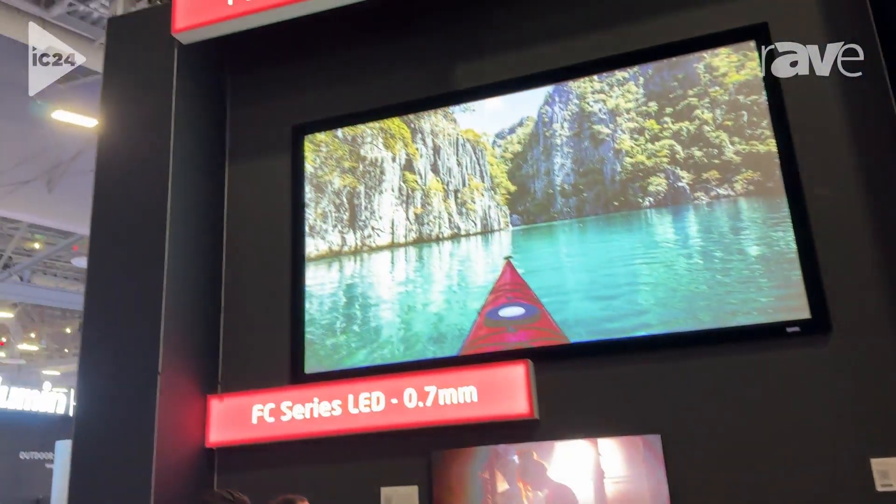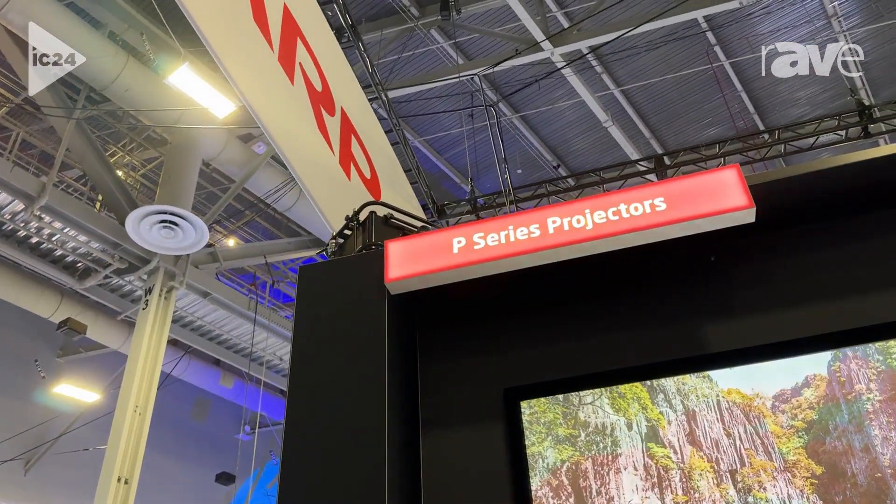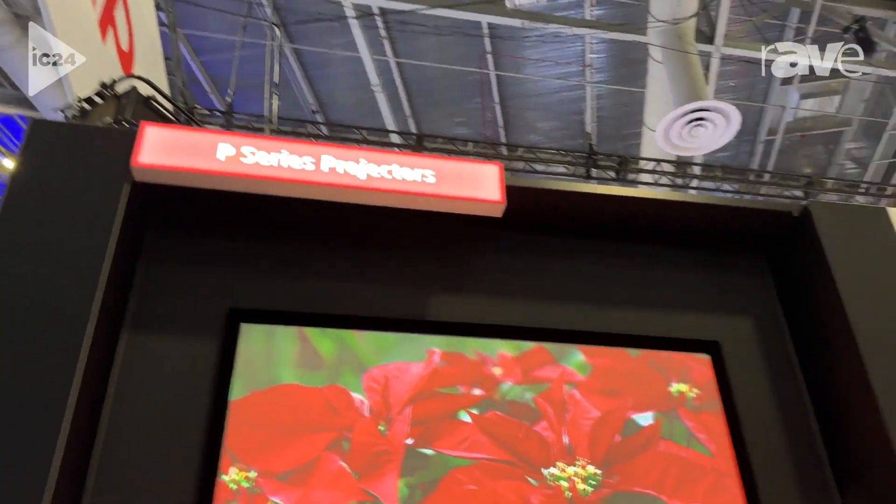Mitch McPherson here with Sharp Infocom 2024, introducing the world's first DCI-P3 LCD-based projector. It's the A201U — a 20,000 lumen LCD projector that is Wide UXGA.